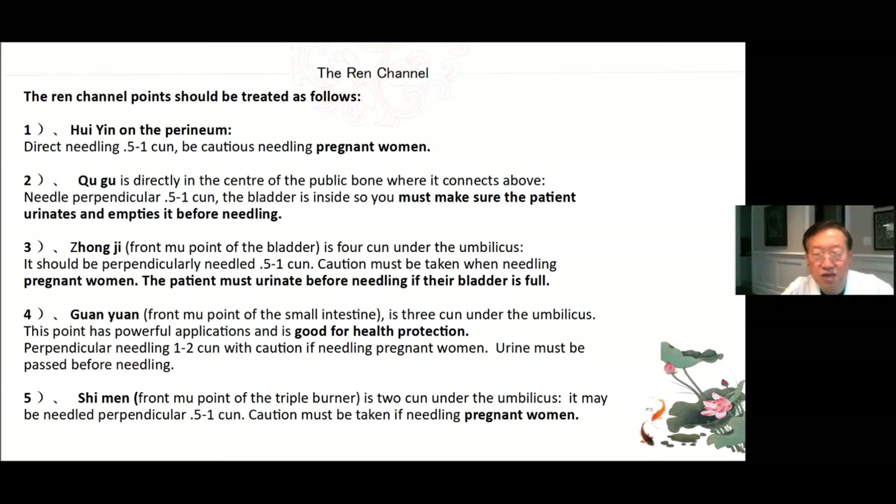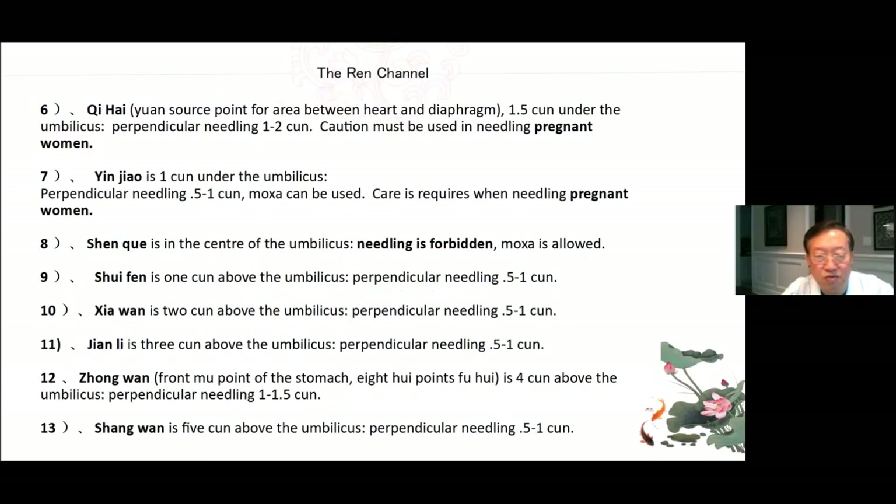5. Shi Men — front Mu point of the triple burner, 2 cun under the umbilicus, needle perpendicular 0.5 to 1 cun; caution in pregnant women. 6. Qi Hai — the Yuan source point for the area between the heart and diaphragm, 1.5 cun under the umbilicus; perpendicular needling 1 to 2 cun; caution in pregnant women. 7. Yin Jiao — 1 cun under the umbilicus, perpendicular needling 0.5 to 1 cun; moxa can be used; care required in pregnant women. 8. Shen Que — in the center of the umbilicus; needling is forbidden, moxa is allowed.